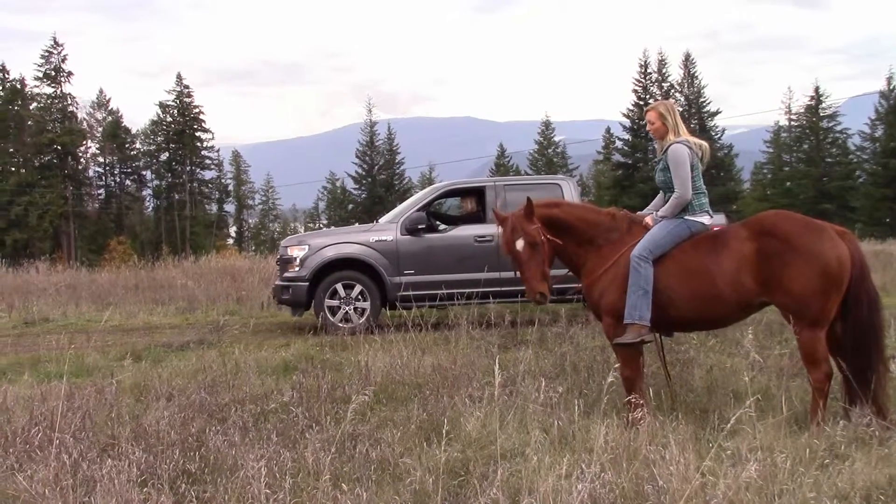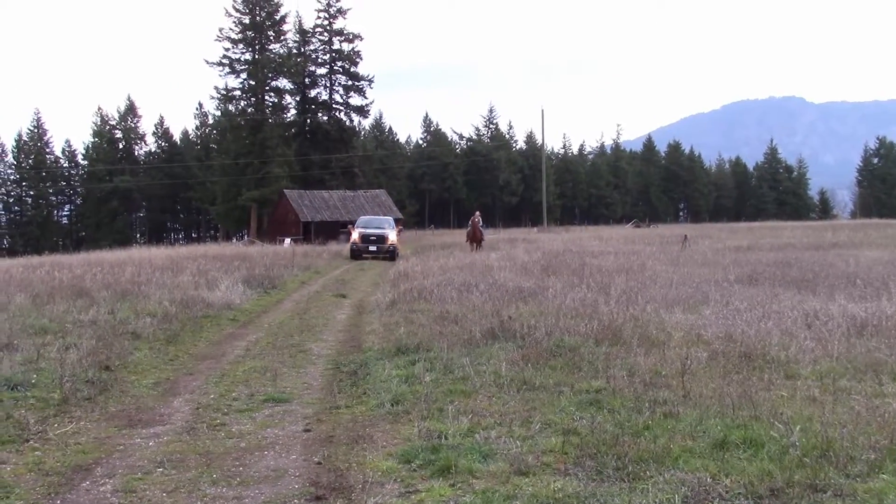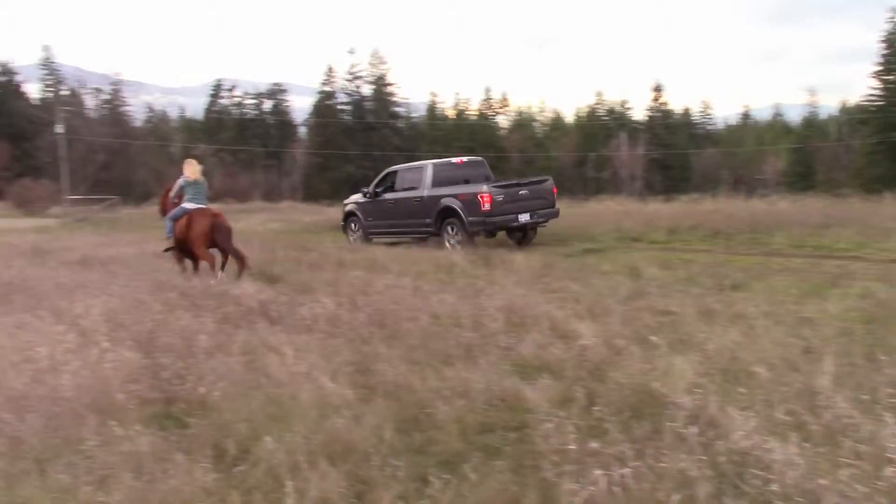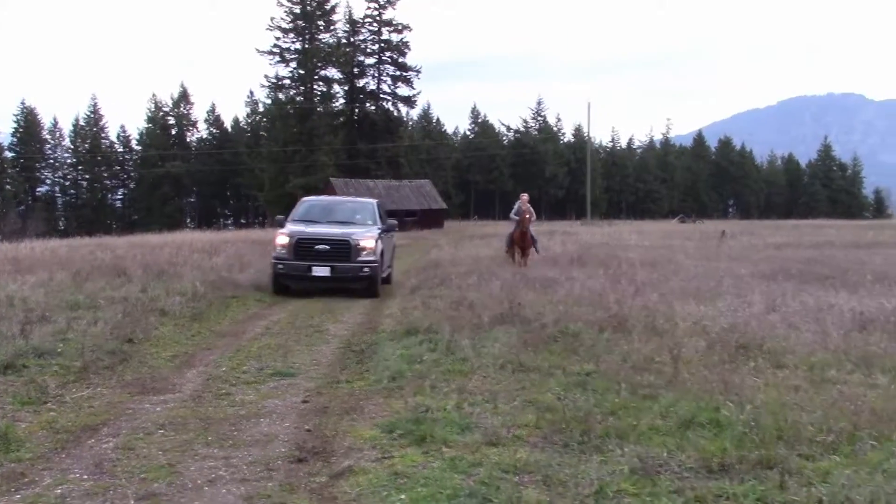On your mark, get set, go! There you have it — the little engine that could. I knew it! But I mean, we were pretty close on the horse, okay? To the EcoBoost turbo engine. See you guys next week!